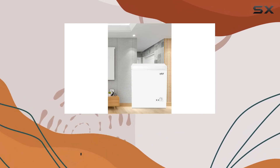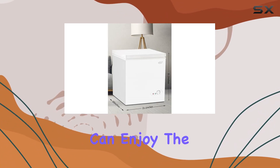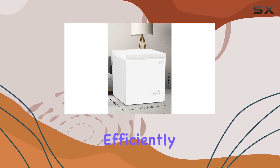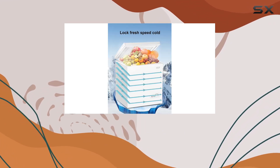First off, let's talk about its whisper-quiet operation. With noise levels below 40 dB, you can enjoy the sound of silence while this freezer efficiently preserves your food. No more annoying humming or buzzing sounds disrupting the peace of your home.